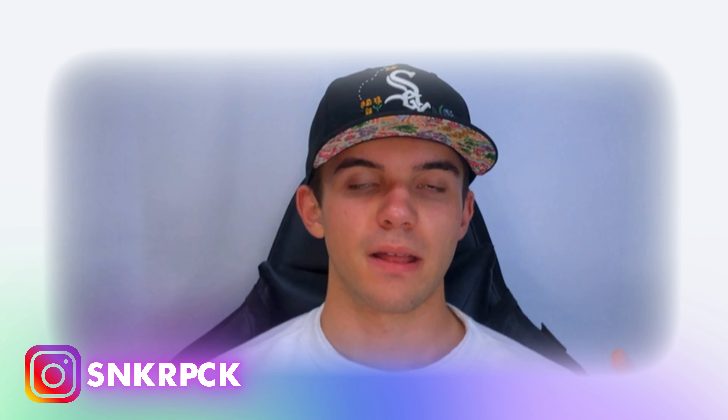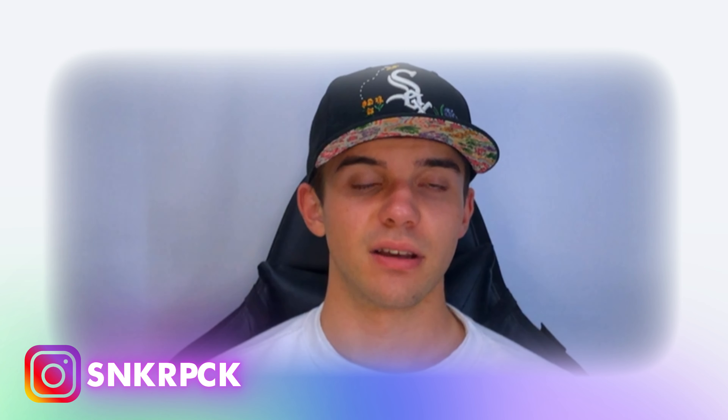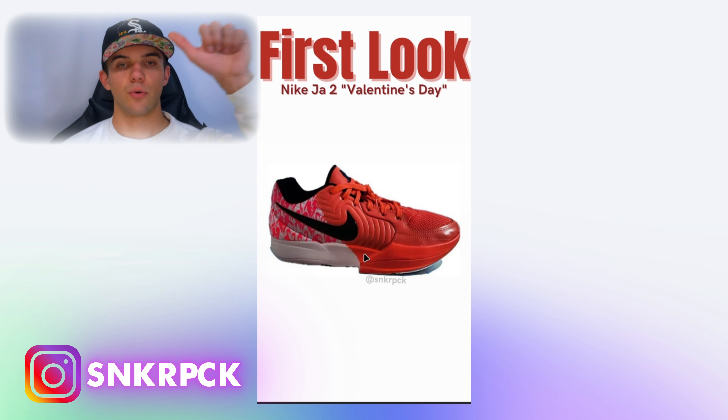For the last sneaker news, we have a first look at the Nike J2 Valentine's Day. We don't have a release date yet, but since it's called Valentine's Day it's obviously dropping in February of next year, since Valentine's Day is February 14th. The pair is a little bit pink in the back, red in the front, and the rest is either white or black.